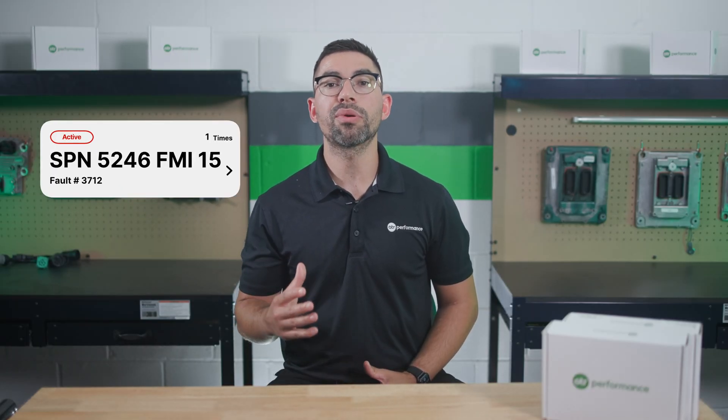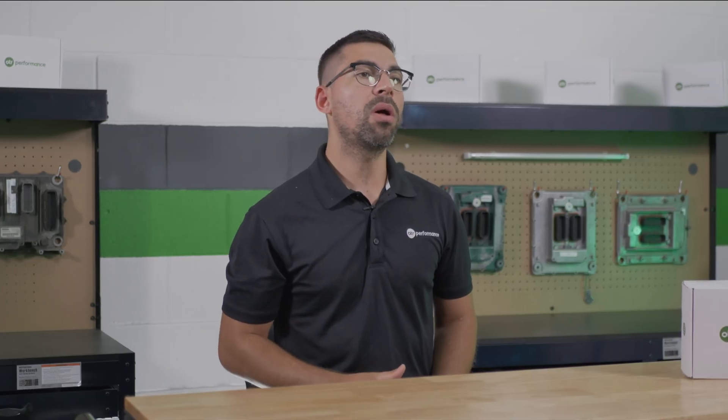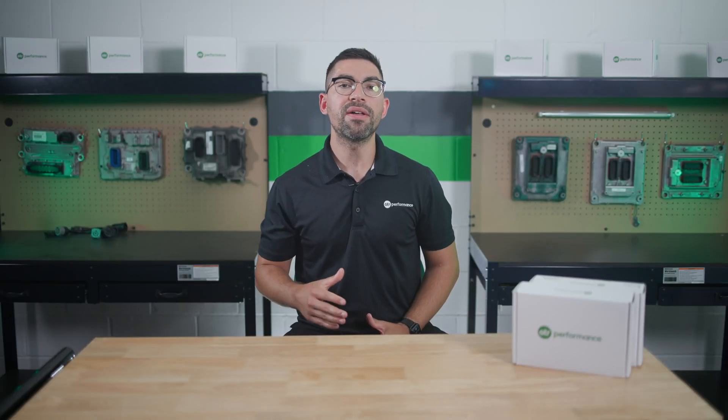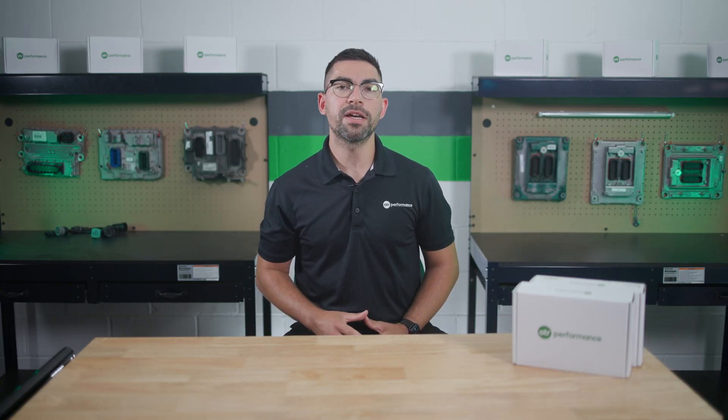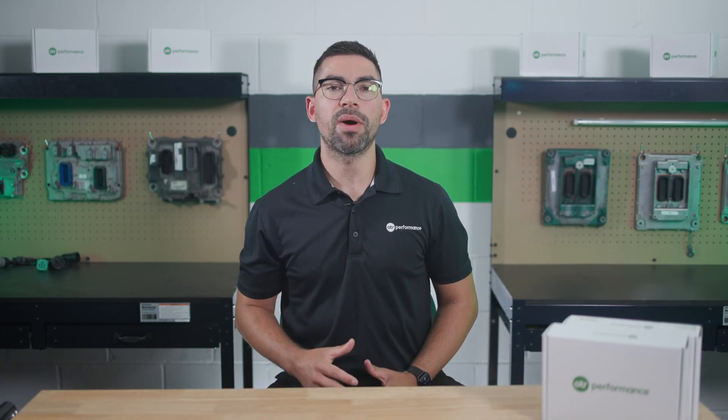Addressing this fault code promptly is essential to maintain your truck's performance and avoid costly repairs. Regular maintenance and using high-quality diesel exhaust fluid can help prevent this issue. If you found this video helpful, give it a thumbs up and subscribe for more truck diagnostic tips. For more information, you can visit otrperformance.com. Thanks for watching.